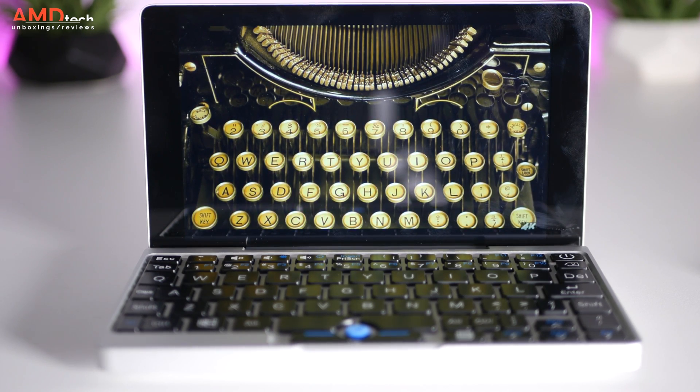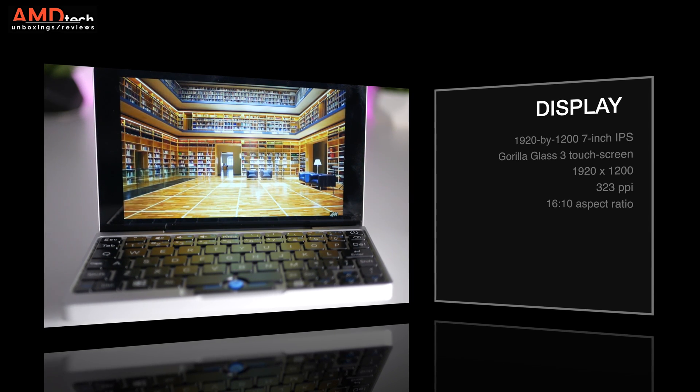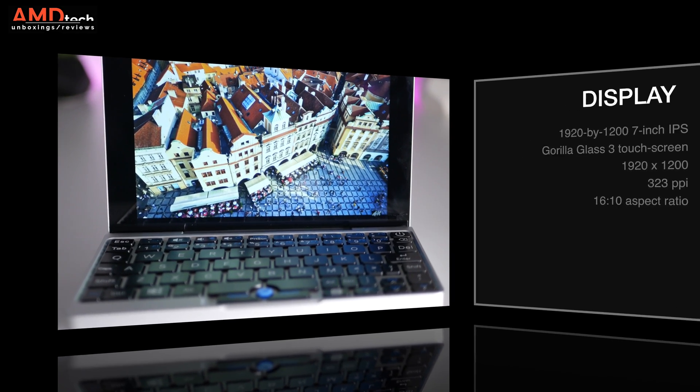The GPD Pocket sports a 7-inch IPS touch display. It's covered in Gorilla Glass 3 and has a resolution of 1920 by 1200 — that's 323 pixels per inch — and it has a 16 by 10 aspect ratio.